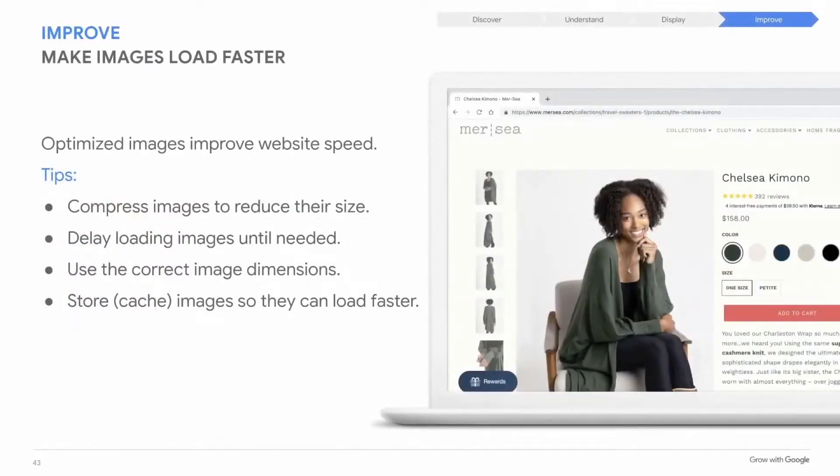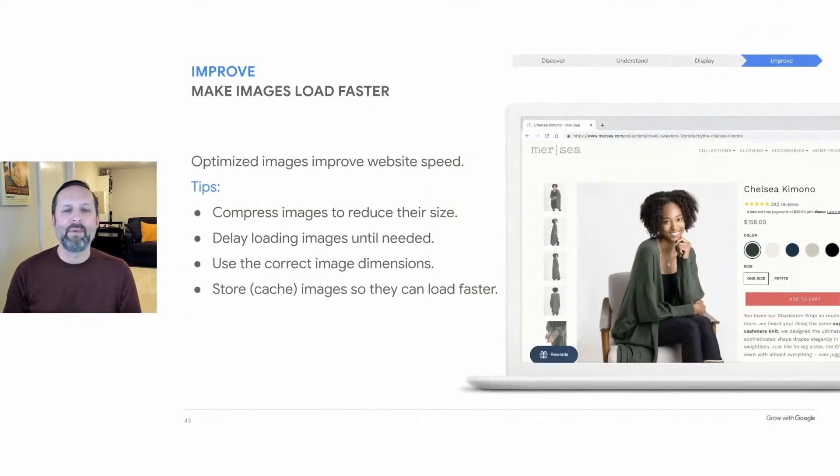You've probably had the experience of clicking on a page that interests you only to abandon it because it loads too slowly — images are often the culprit. Here are some tips to speed up image load times: first, compress images by reducing the file size; second, use lazy loading, which delays loading an image until it is needed — for example, an image won't load until the user scrolls down to that spot; third, properly size your images, since using HTML to make a large image appear smaller still requires the full file to load; and finally, caching, which stores images so they are retrieved quickly when your web pages load. Speeding up the load time of your site improves the user experience, leading to more visits and longer visits.